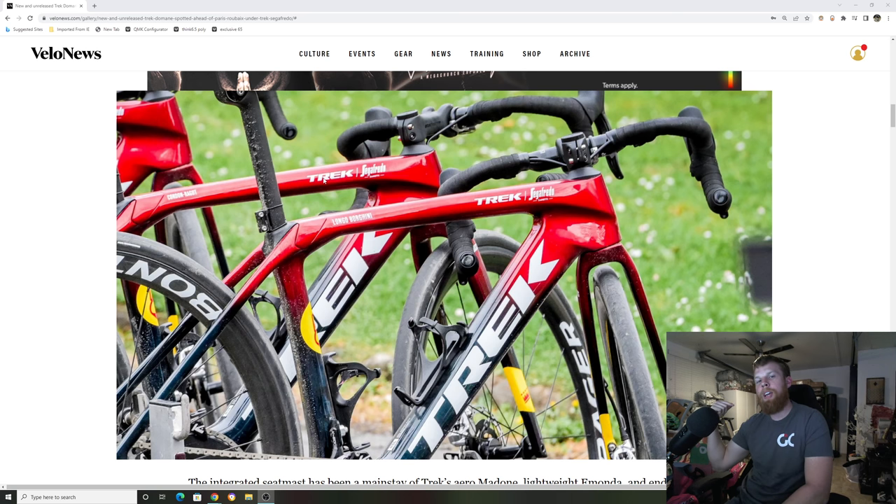I'm going to have my editor roll my intro that he made. We've been working on this for a year. Hopefully you guys enjoy the intro.